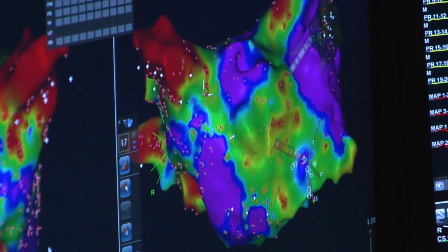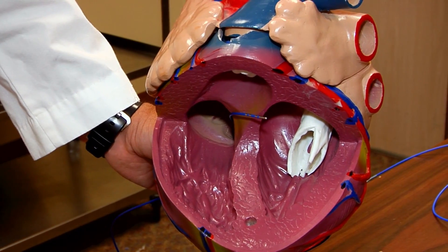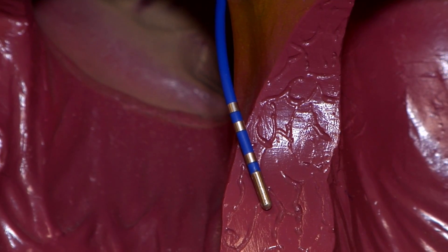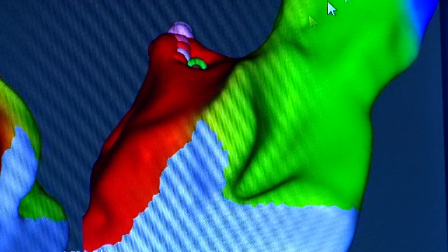Which can cause heart failure. Fortunately, a catheter ablation can cure the condition. Catheters that are small tubes with tip electrodes are inserted into the heart. And by recording the electrical activity of the heart during those ectopic beats, the origin of those ectopic beats are detected. And those abnormal cells often can be cauterized, and that will be the cure and treatment for this condition.